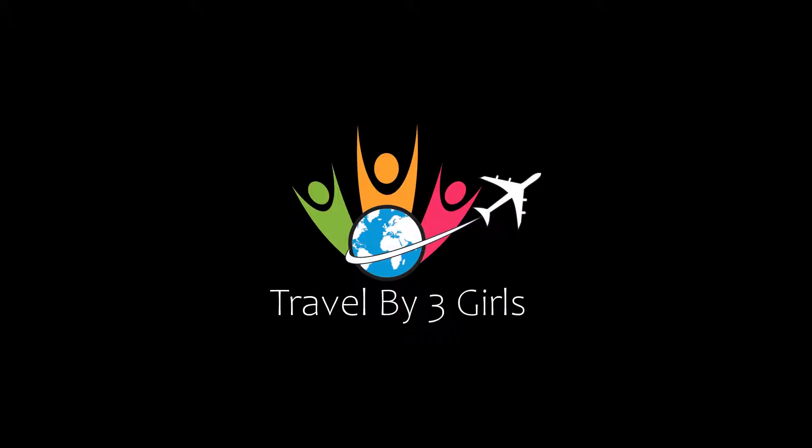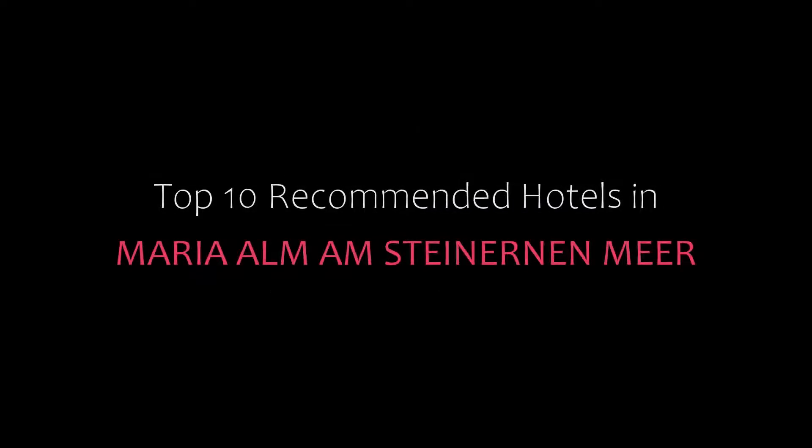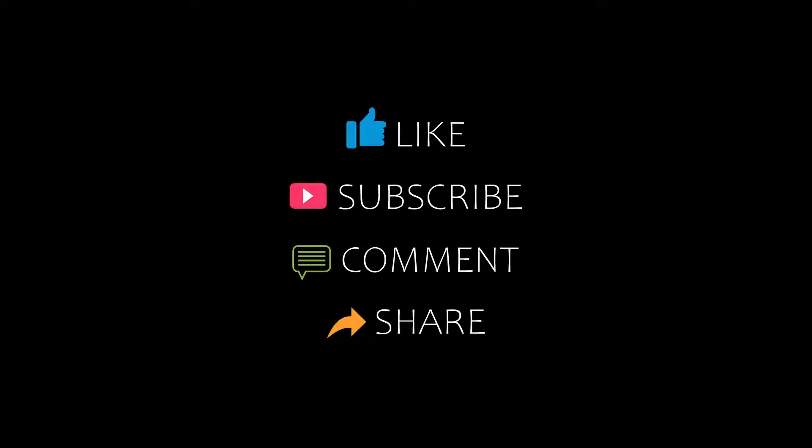Hello friends, welcome back to my channel. You are watching Top 10 Dikamundi Horizon. Please subscribe to my channel and don't forget to like, share, and comment. Let's start the video.